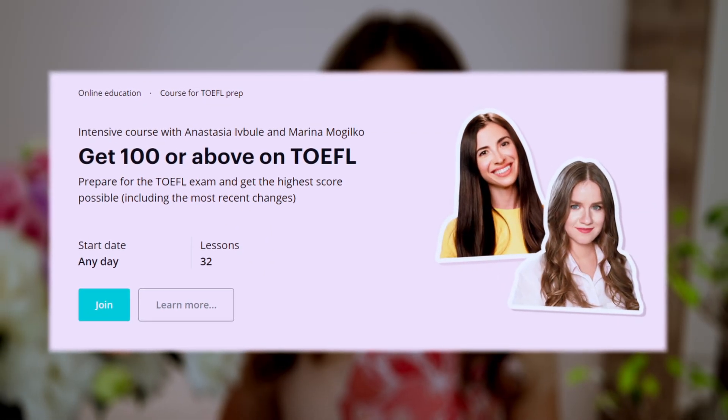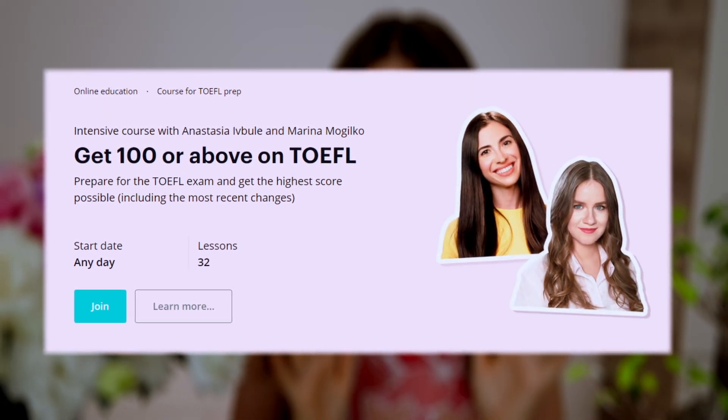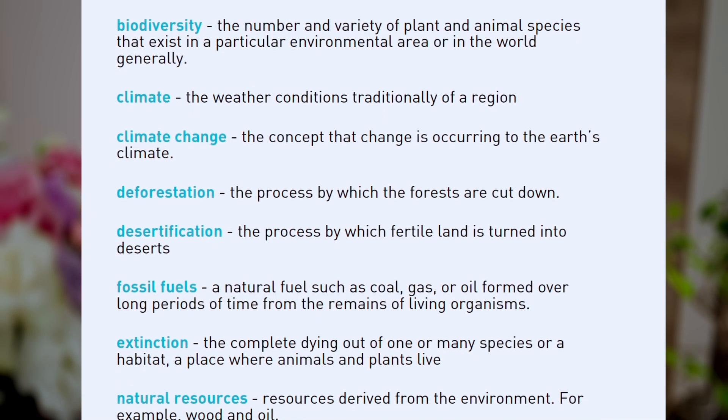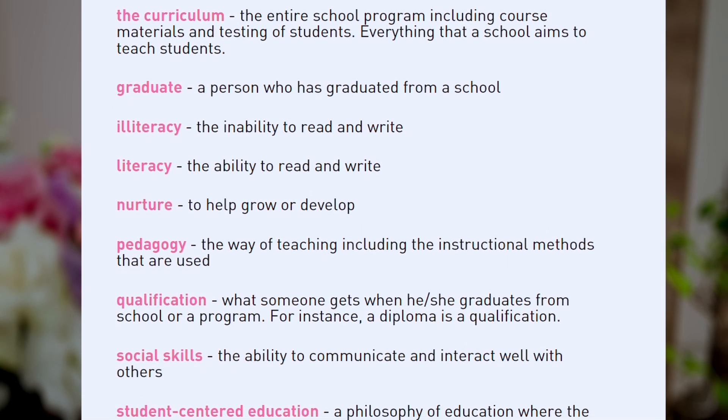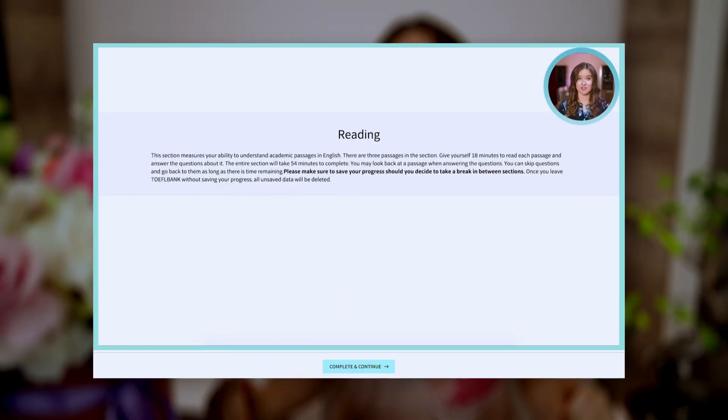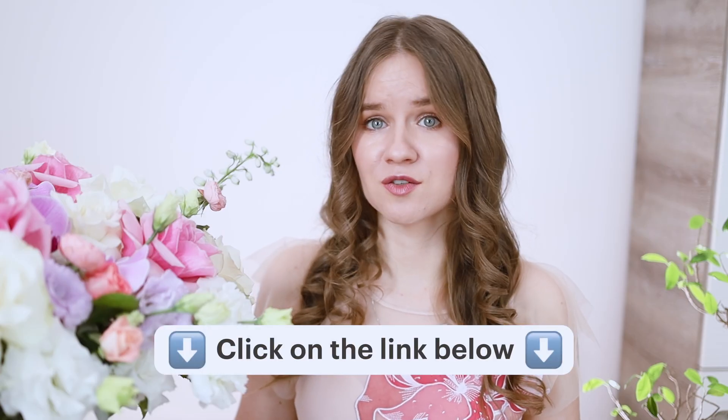A large vocabulary is only half of your TOEFL score. The other half is knowing the right strategies, avoiding panic, and being able to adapt your strategies quickly depending on the question. You can find all of this in our TOEFL prep course. So if your exam is coming up and you want feedback on the writing and speaking sections, feel free to check it out — I'll leave the link in the description below.